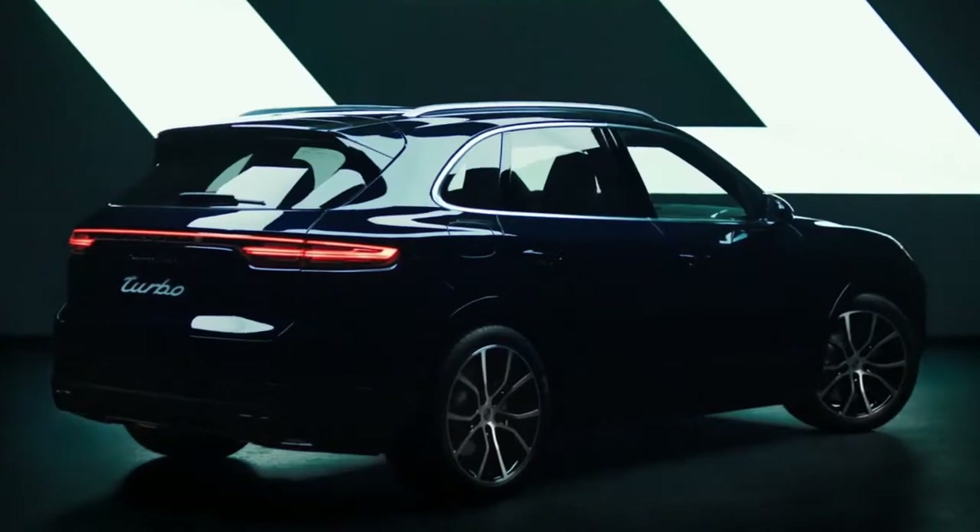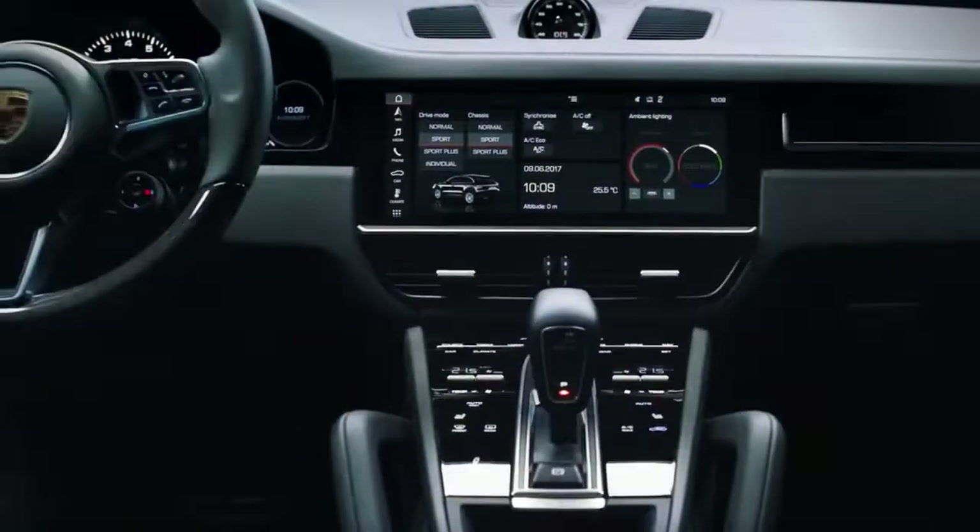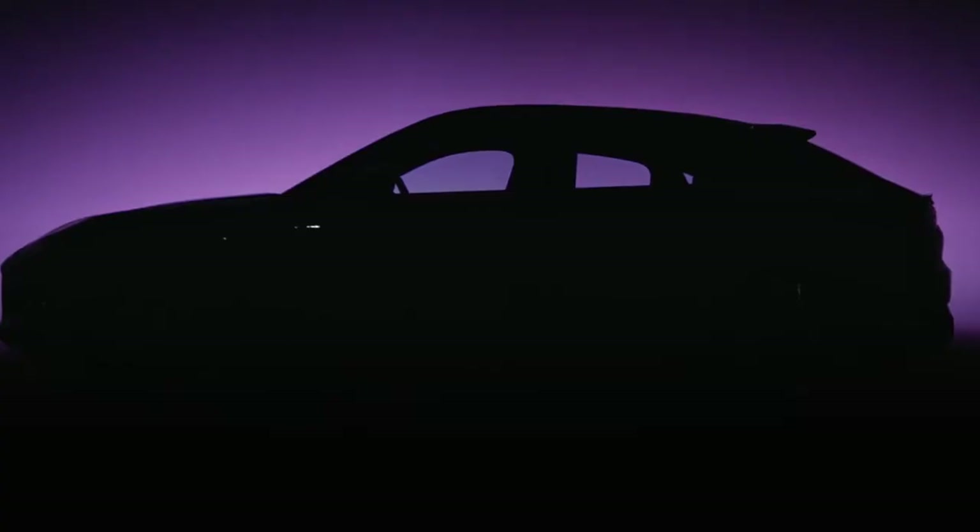Furthermore, Porsche Manufacture provides a wide range of personalization options for both the interior and exterior of Cayenne Platinum Edition cars.